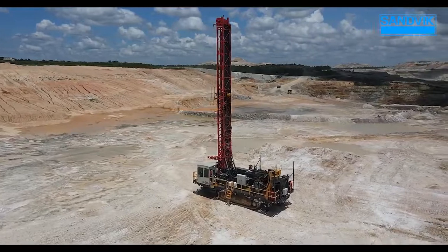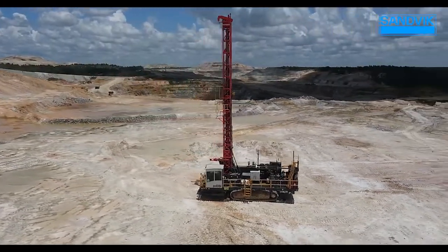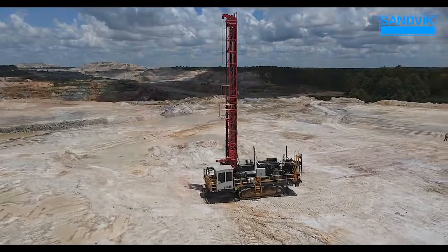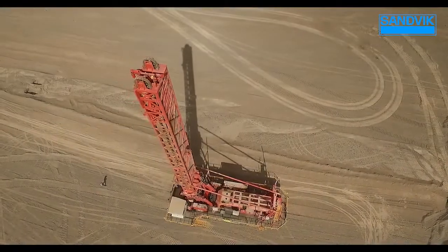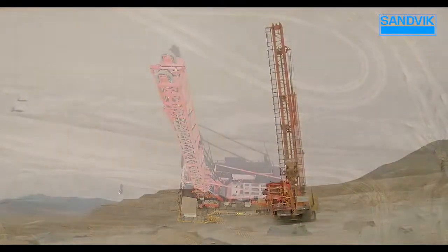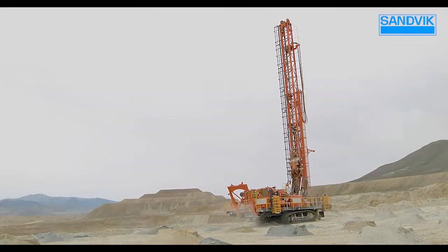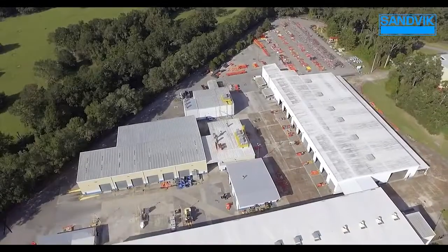It's a thing of beauty — a Sandvik surface mining drill operating in the field at the highest level of efficiency. It took thousands of man hours and brainpower to get here. I wanted to learn more about what it takes to create each rig, so I went back to the source to get a first-hand look. It all starts here.